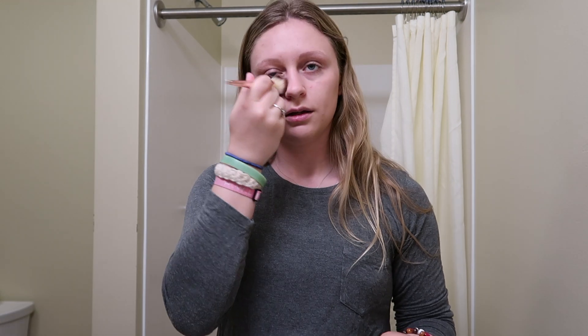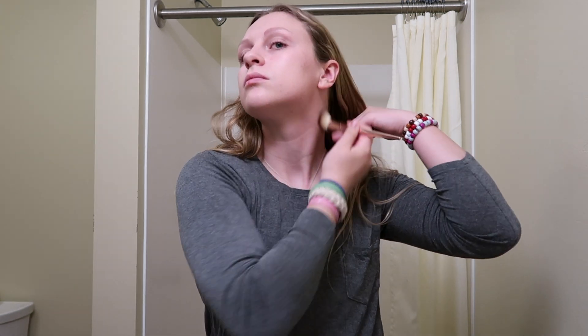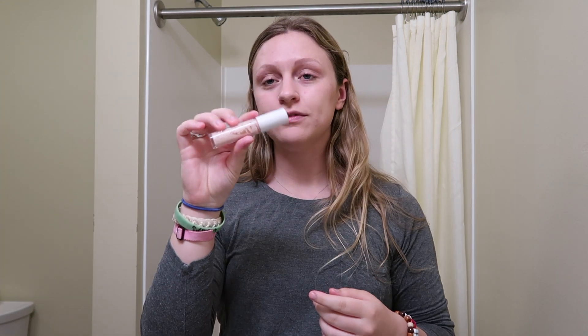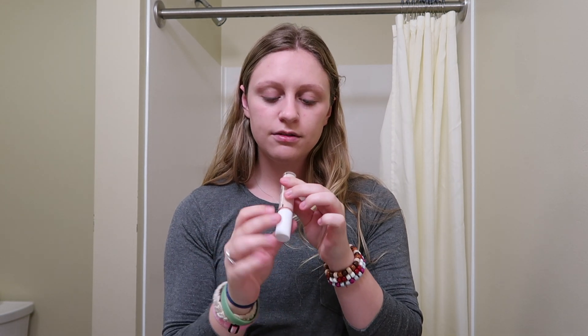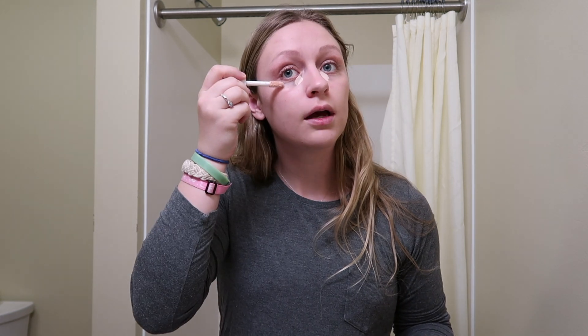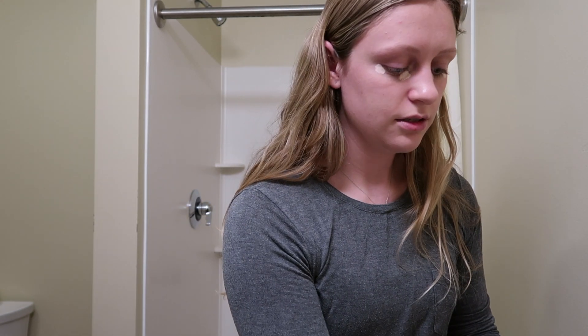I'm just gonna use a brush and smooth out the foundation, making sure I've distributed it all around my face. Now I'm gonna take the e.l.f. Hydrating Camo Concealer in the shade Fair Rose, and I'm gonna do that TikTok technique — right here and then right at the outside of my eye so it has that look of lifted eyes.